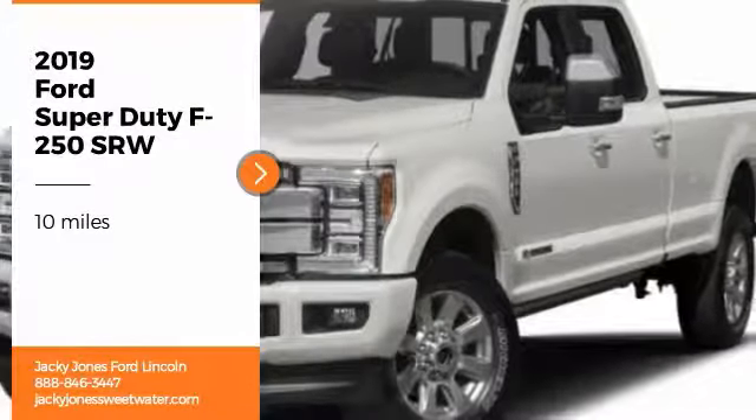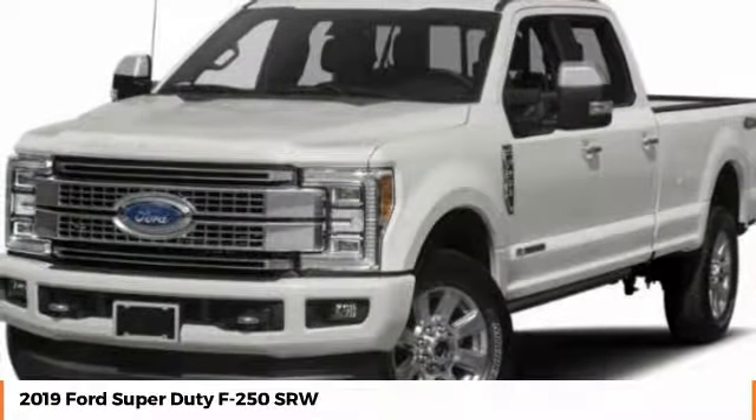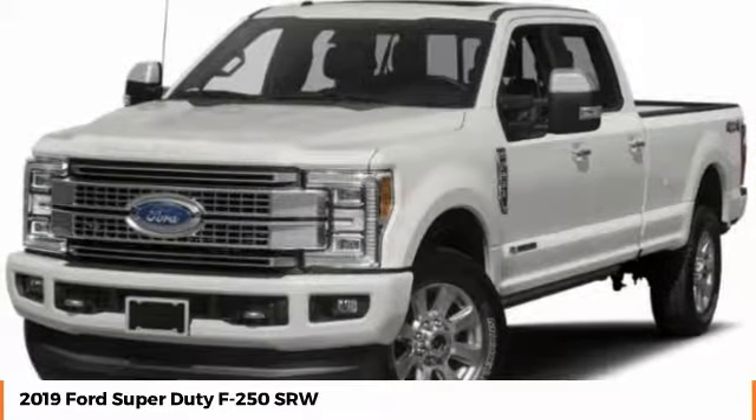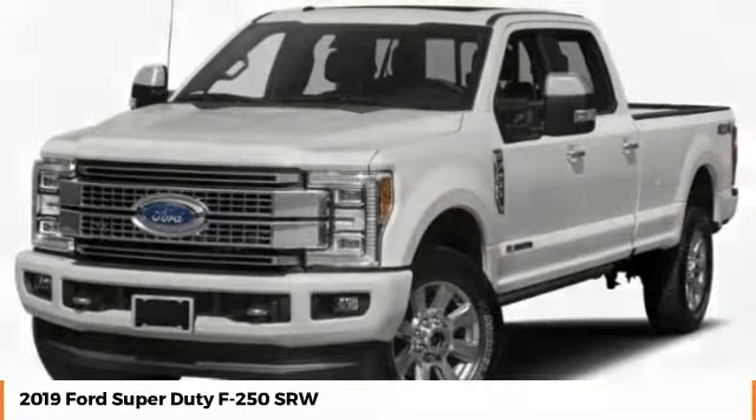Stop by and take a look at the 2019 F-250 Super Duty. Head-to-head fuel efficiency. Head-to-head towing. Head-to-head torque.